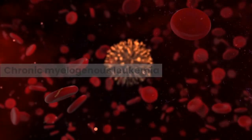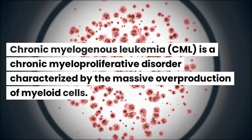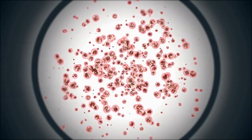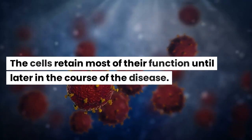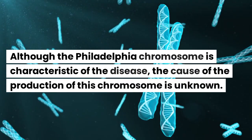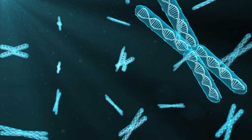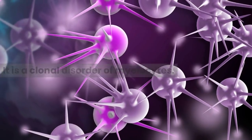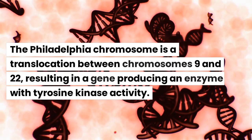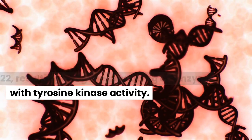Chronic Myelogenous Leukemia, CML, is a chronic myeloproliferative disorder characterized by the massive overproduction of myeloid cells. The cells retain most of their function until later in the course of the disease. Although the Philadelphia chromosome is characteristic of the disease, the cause of the production of this chromosome is unknown. It is a clonal disorder of myelocytes. The Philadelphia chromosome is a translocation between chromosomes 9 and 22, resulting in a gene producing an enzyme with tyrosine kinase activity.